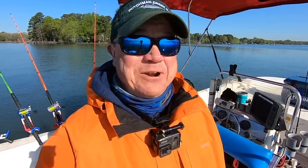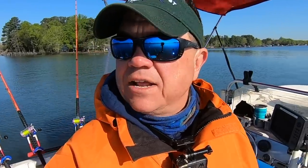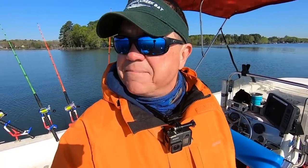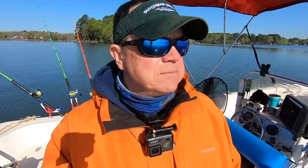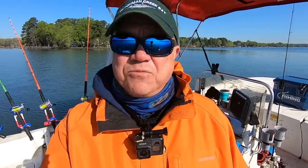Four fish and every one of them came on cut bait. Finally got one that wasn't on a perch head - that was on a little body section. Been sitting here about two hours, consistent bite - about every 30 minutes we've been popping fish. Not crazy, but not bad either. If you're going out fishing in the springtime and you can get cut bait, now's the time to be using it. It will catch fish any time of year, but especially right here in the spring. Get you some cut bait, get out, get to fishing, catch some fish!